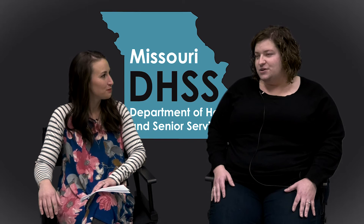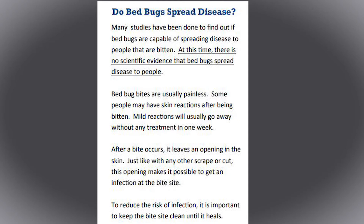What kind of health risks do bed bugs pose? The one bit of good news is that they don't transmit disease. Here in Missouri, we're no stranger to disease-transmitting insects like ticks and mosquitoes, but bed bugs thankfully don't have that same reputation.